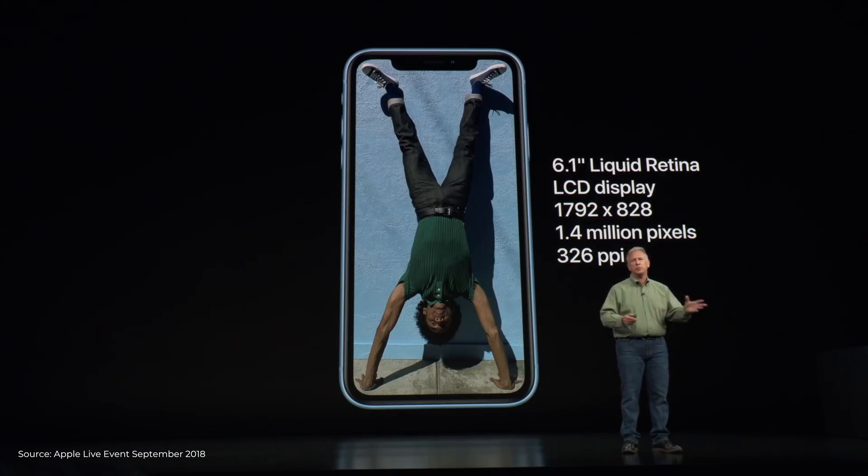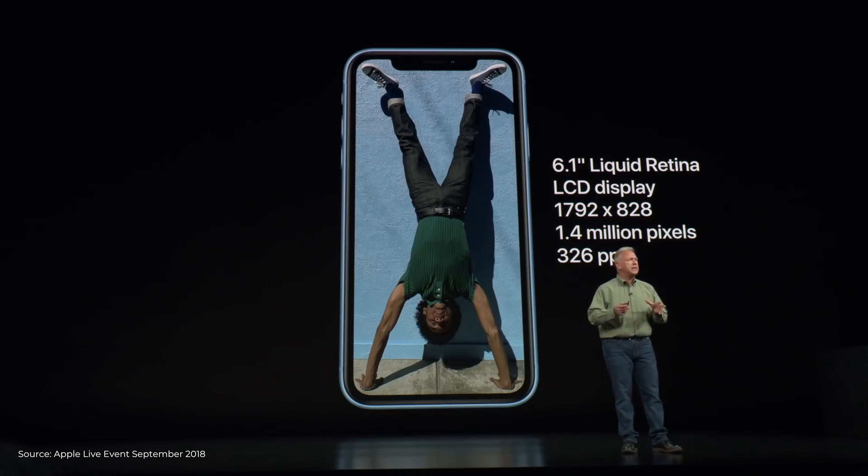For this lower $749 price tag, Apple has made some sacrifices. Instead of an OLED screen, you get a 6.1-inch True Tone LCD display that Apple calls Liquid Retina. This screen size puts the phone right between the 5.8-inch XS and 6.5-inch XS Max. It offers a familiar resolution similar to the iPhone 8, and just like the other models it supports Face ID, True Depth sensor, and tap to wake. The really cool part is that it has the same A12 Bionic chip found in the other iPhones, making this phone a real powerhouse.